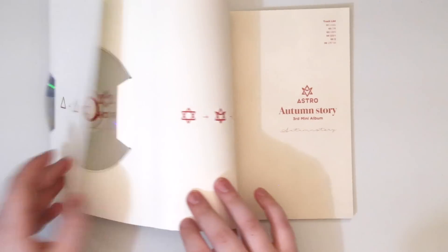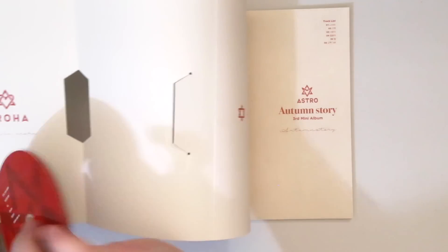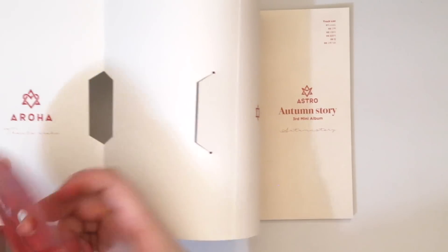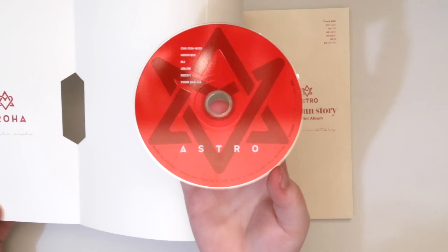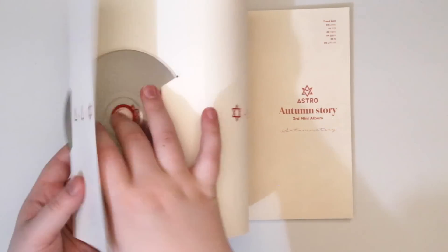And then we got the red. This will be the same, but red. But I'll show it to you anyways. Same, just the logo in red. I love this shade of red too.